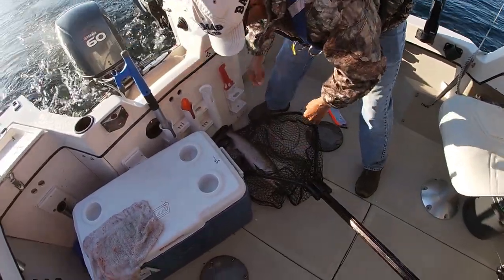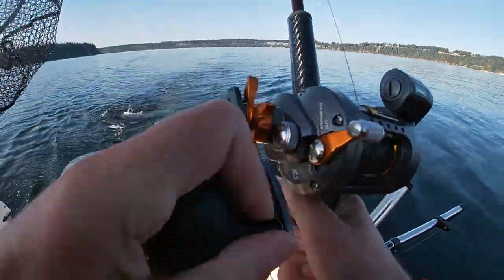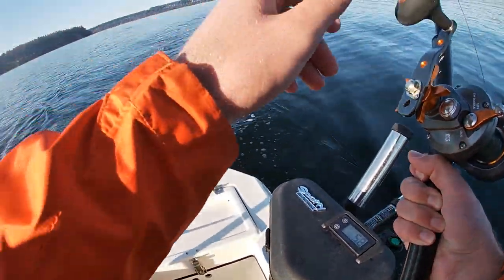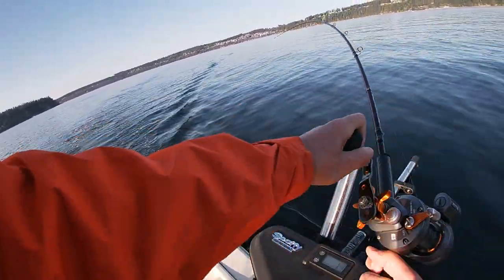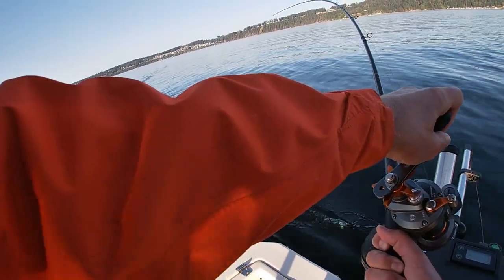Ah, nice fish. Nice fish again. You want me to get this one in? Let's leave that one out — we'll just pull back a tiny bit on the throttle. Whoa, there we go. Might just be the sensitivity on the rod I'm not used to, but that was fun.